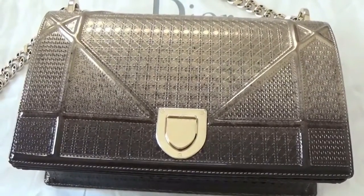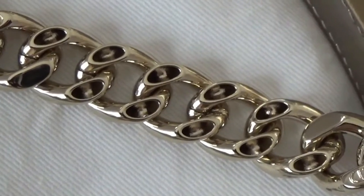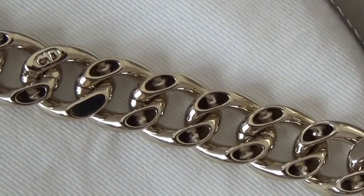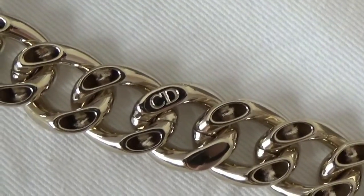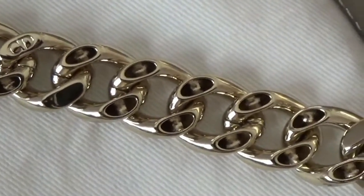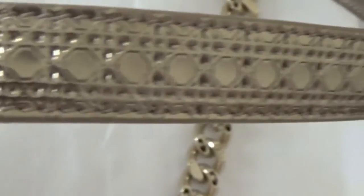Let's talk about the shoulder strap now. The shoulder strap is a combination of chain and leather. The chain is very elegant and very unique. There are some holes in the chain — my guess is because they wanted the bag to not be very heavy, or to make it look more casual. There is also the Christian Dior insignia on the chain. And the leather part of the strap is characterized again by the micro cannage pattern.